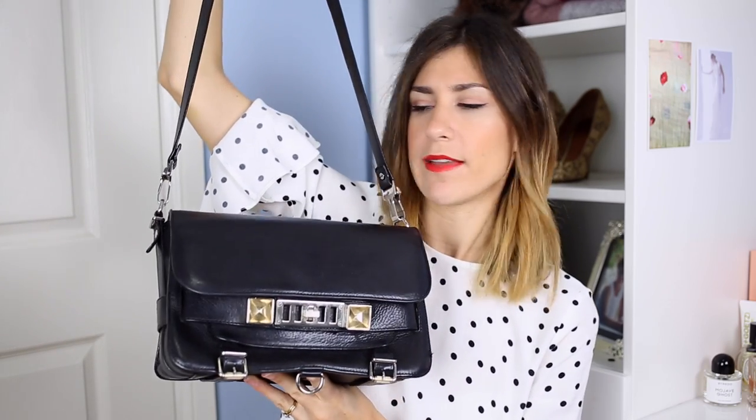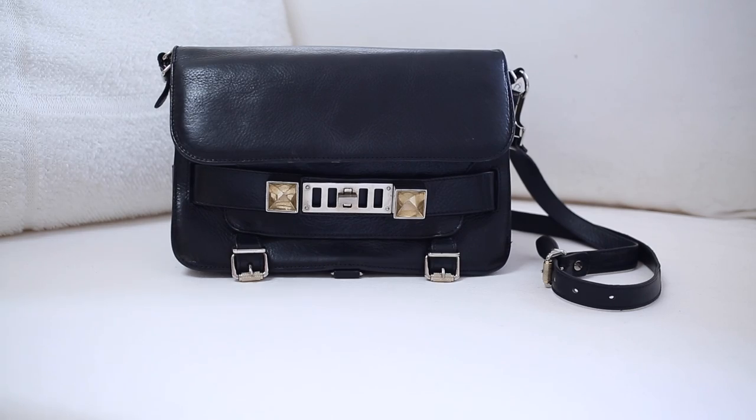The first bag I want to talk about is the first designer handbag I ever bought — it is the Proenza Schouler PS11 satchel. Unfortunately the lights in here aren't doing it any justice, but I bought this six years ago. I was in the US with my best friend and I dragged her around everywhere trying to find it. In the end I bought it off La Garçon because it was the only place I could actually find it, and I am so pleased with this. As you can see it doesn't look like it's in pristine condition but I have battered the heck out of this thing.